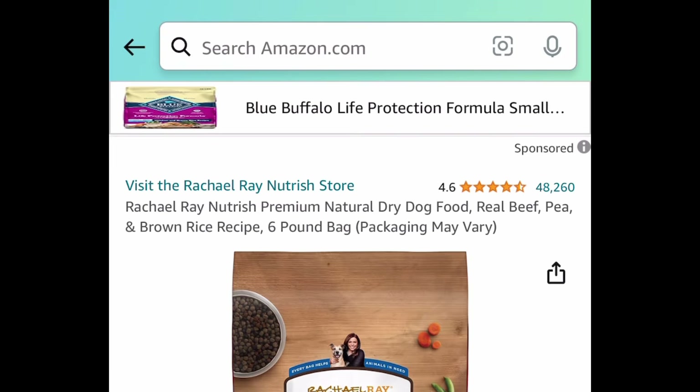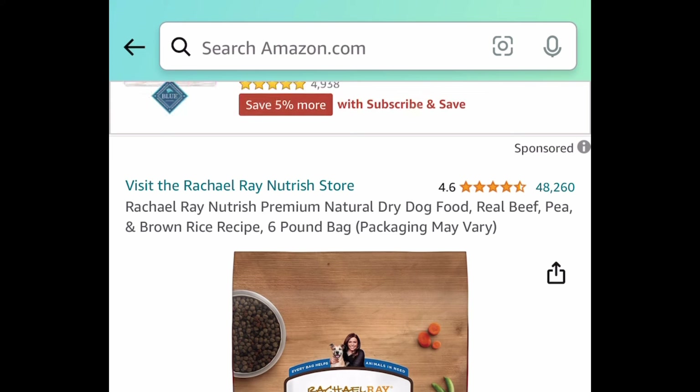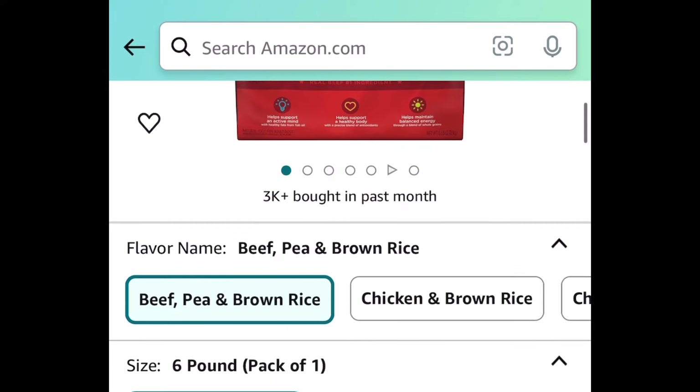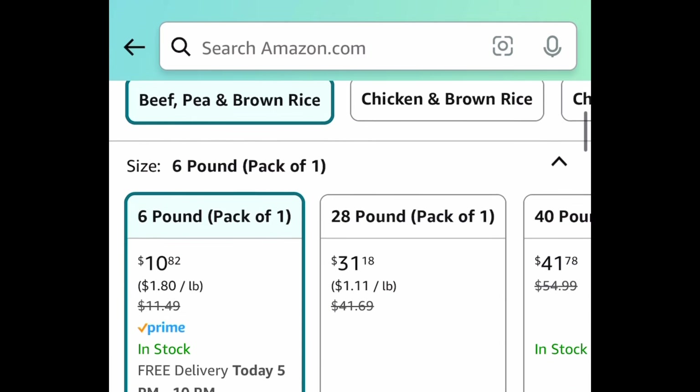We have the Blue Buffalo Stix natural soft dog treats in a 24-ounce bag for $8.13. And the Rachel Ray dry dog food — a 6-pound bag — is also a price drop, down to $10.82.